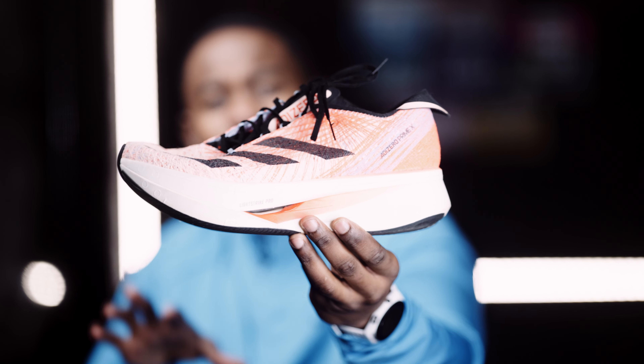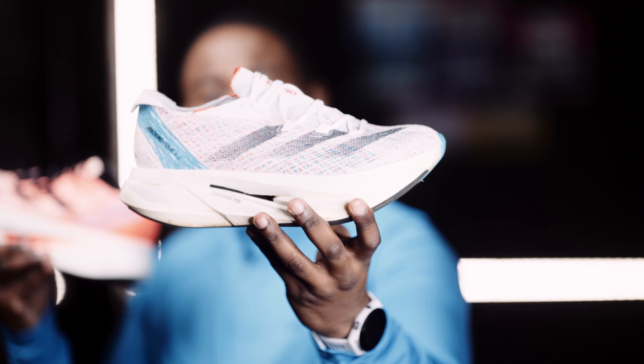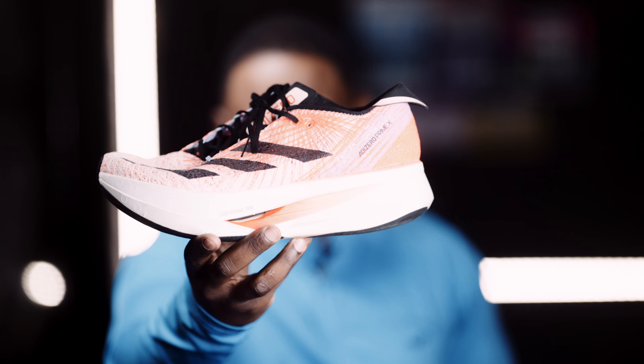New Balance is in the house, and this is New Balance's gold standard — this is the New Balance More V4. At one point this was my favorite max cushion, max stack shoe. The comfort you get in this bad boy, it just sinks in, it just gives you that comfort. It makes you feel like you want to carry on running even though you're tired and fatigued. The New Balance More V4 was my absolute standard up until a certain point.